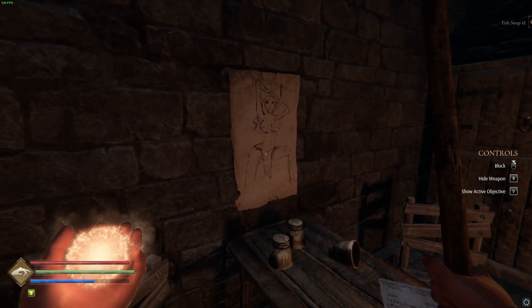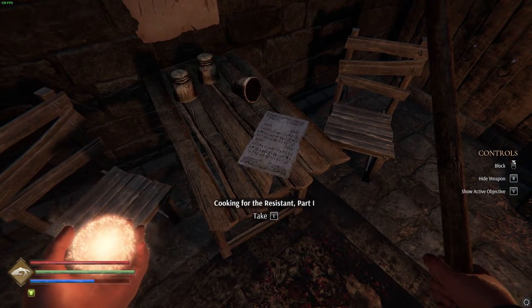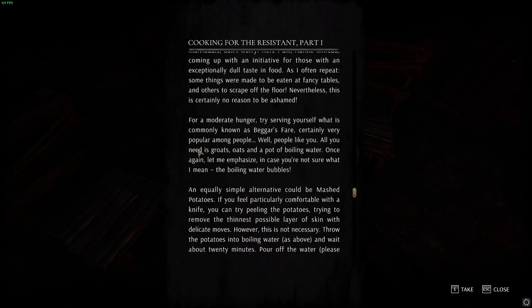Fish soup. Medieval porn — isn't it great? Cooking for the President, Part One: Simple recipes from simple ingredients. Not everyone was born with perfect taste buds or culinary sensitivity — if you belong to that group, don't worry. Here I am, Auntie Milrid, coming up with an initiative for those with an exceptionally dull taste in food. As I often repeat, some things were made to be eaten at fancy restaurants and others to scrape off the floor. I'm enjoying the writing — we've only read two books but I'm enjoying the writing.